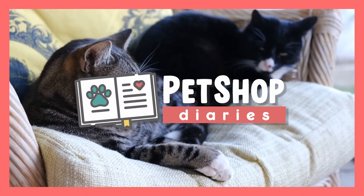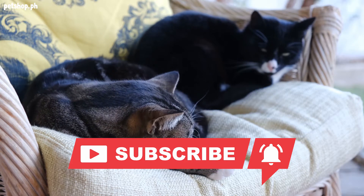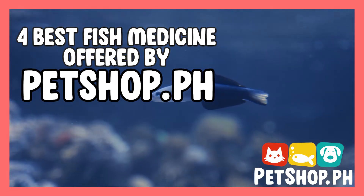Welcome to Pet Shop Diaries. Please click the subscribe button and don't forget that notification bell so you will not miss out on any of our new episodes. Our topic for today is 4 Best Fish Medicine Offered by PetShop.ph.